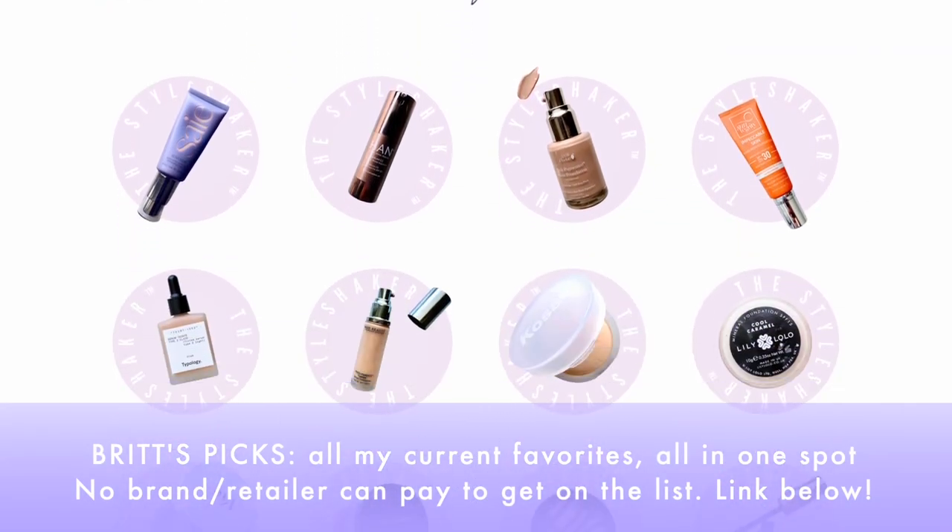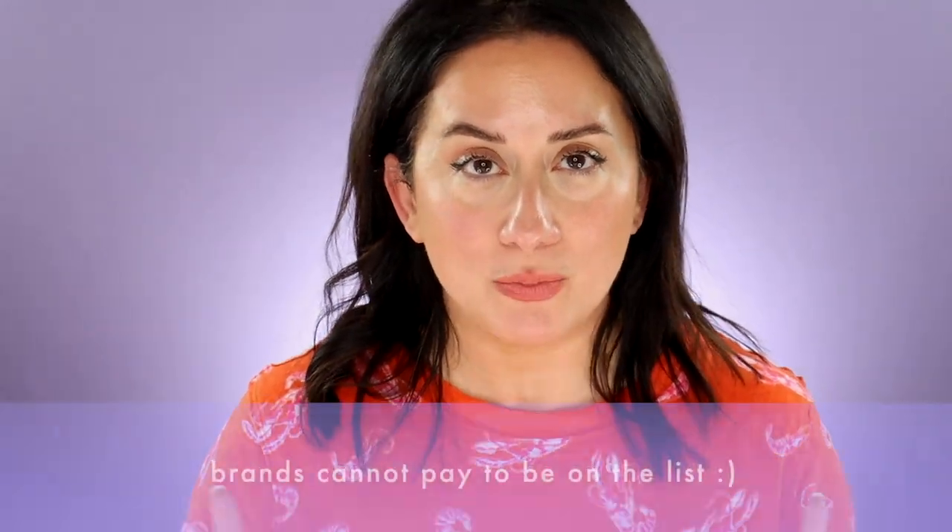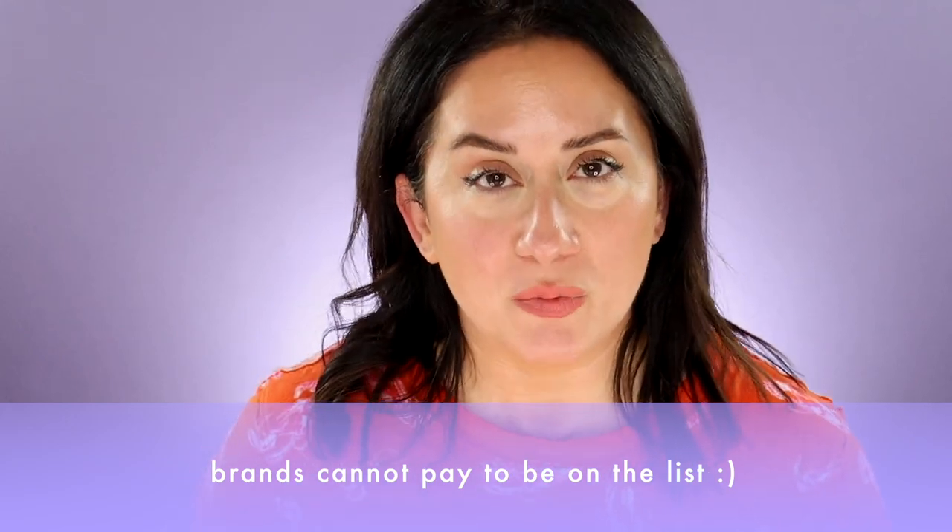Today I am back with the start of several Brit's Picks roundups. I'm going to talk about my favorite blushes and bronzers. If you don't know what Brit's Picks is — out of the thousands of products I've reviewed, I narrow them down into all of my favorites. It's a short list, all in one place on the site, updated quarterly. The key thing: no brand can pay to be on it. This is not a paid placement. In a world filled with paid placements and fake reviews, that is not what you're getting here — you will always get my absolutely honest opinion.